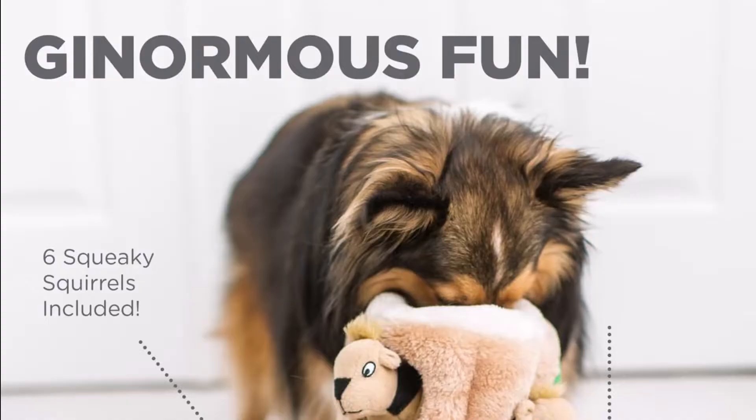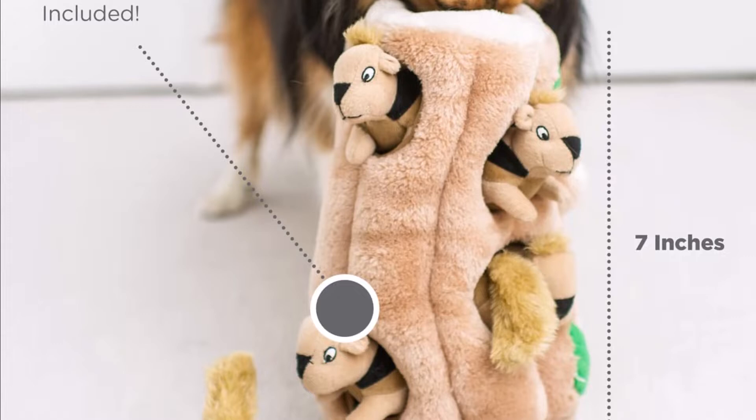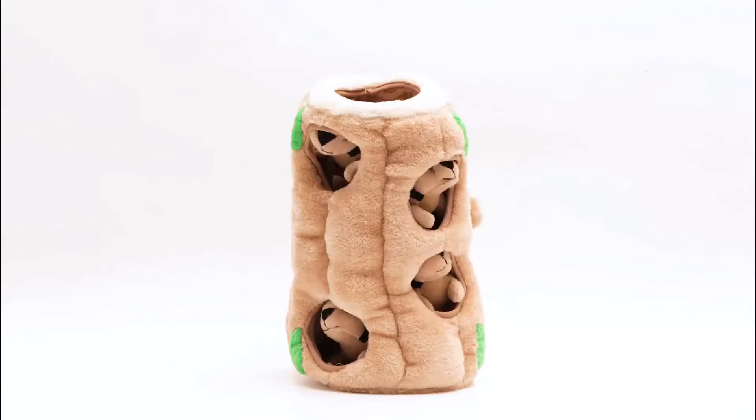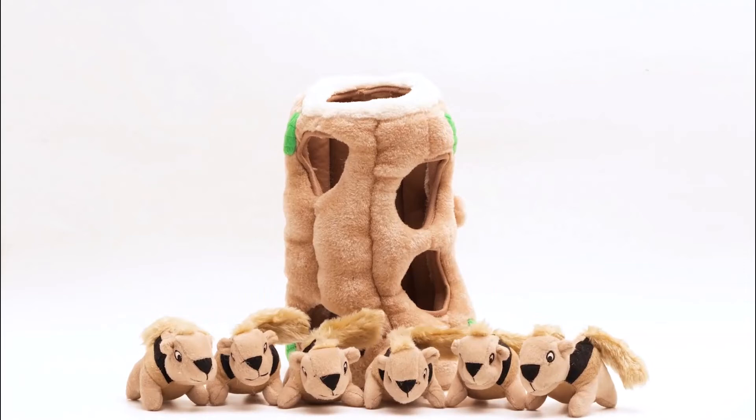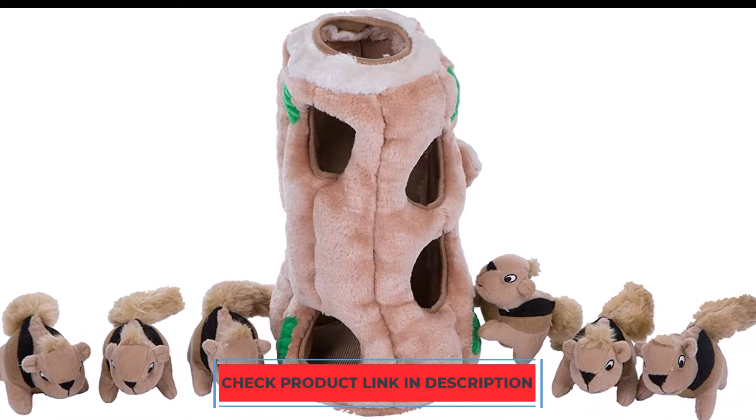Number 1. This toy mixes puzzle game difficulty with a large number of little stuffed animals that squeak. Your dog has to pull the squirrels out of the holes in a stuffed tree in order to get to them. This offers continuous chewing and squeaking fun together with the enjoyment of a puzzle toy. One of our testers was preoccupied with taking each squirrel out of its hiding location and would only engage with the plush toys once she had removed every single one from the stump.